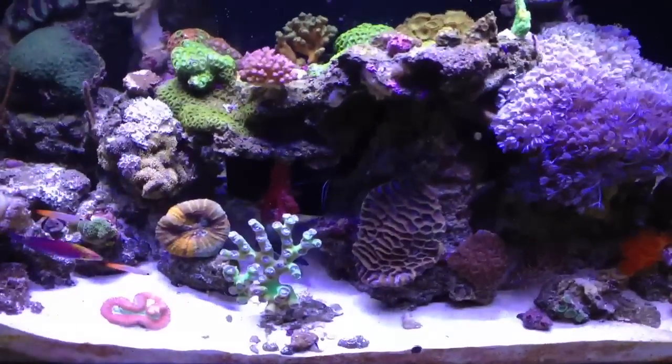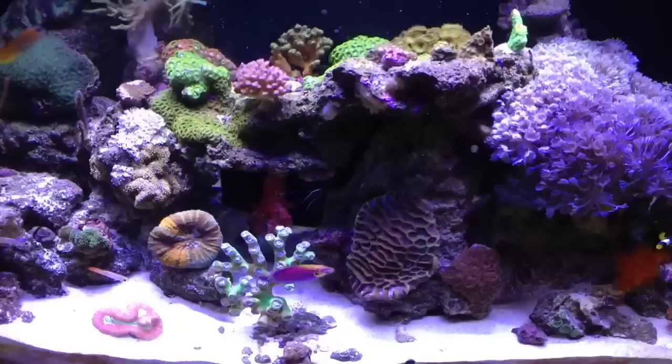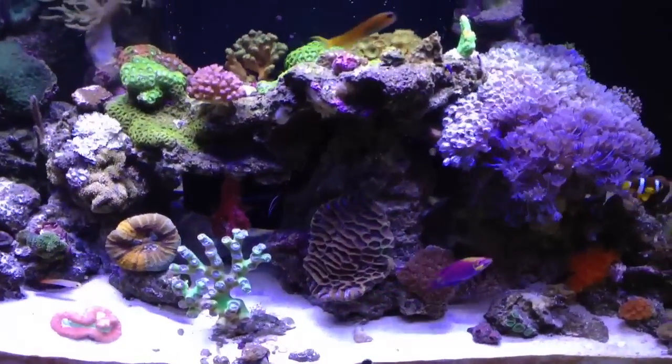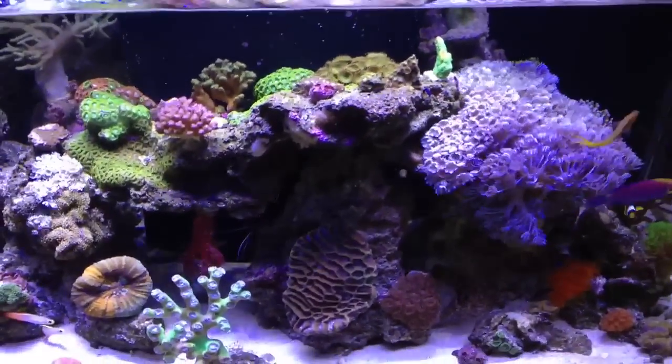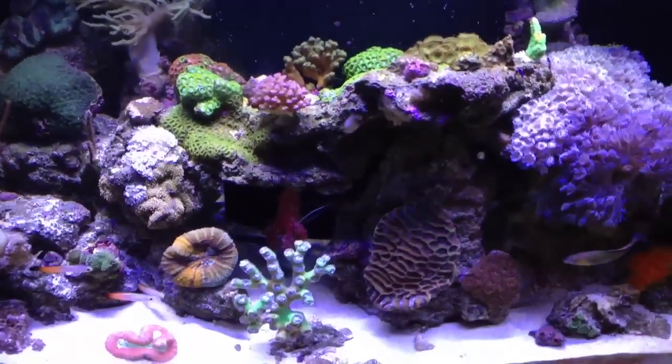Hey guys, this is my third update, probably about two weeks since my last update of my Deep Blue Professional 57 rimless tank. As you can see from my last video, there have been some changes already with the coral.